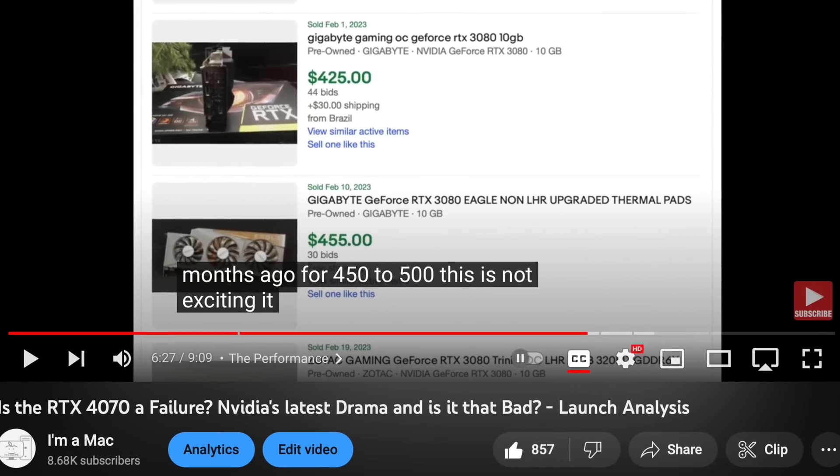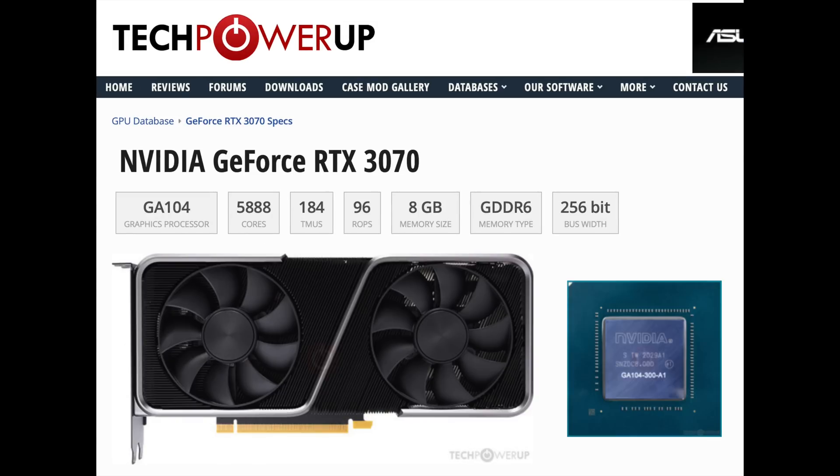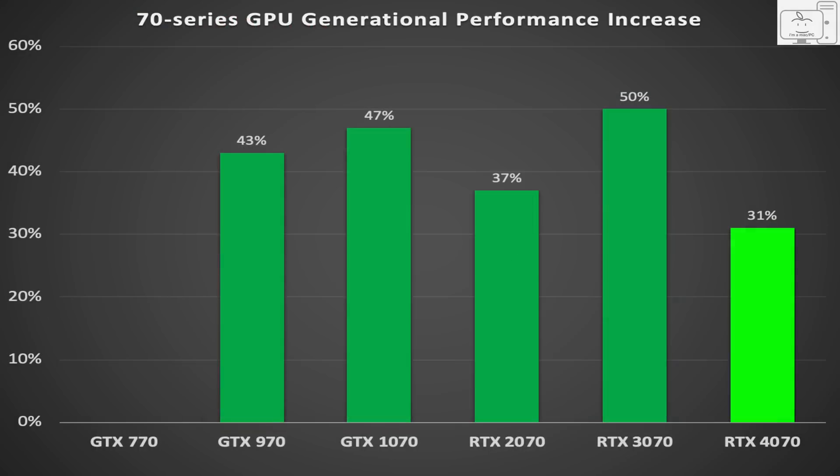I said in my last video that the 4070 was not exciting at all, but I also wanted to look at how this GPU's generational performance compared versus previous 70-series GPUs over the past decade. Taking the data from TechPowerUp: the GTX 970 was a 43% improvement over the GTX 770; the 1070 was a 47% improvement over the 970; the RTX 2070 was only a 37% upgrade over the 1070; and the RTX 3070 was a 50% improvement over the 2070. Now the 4070 is only a 31% improvement over the 3070.